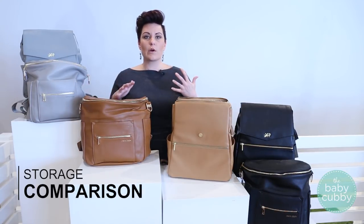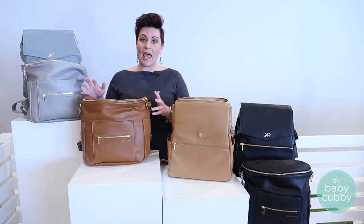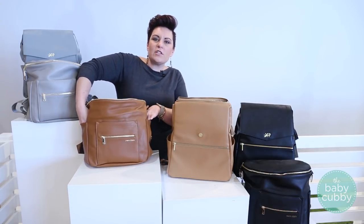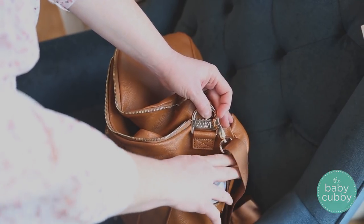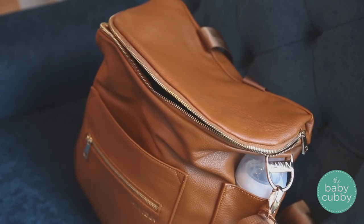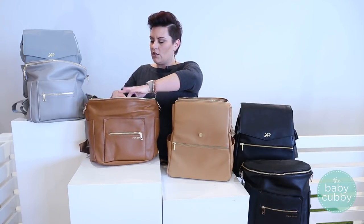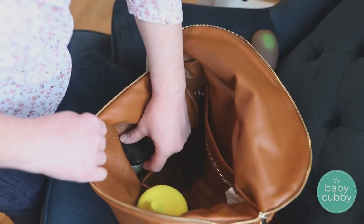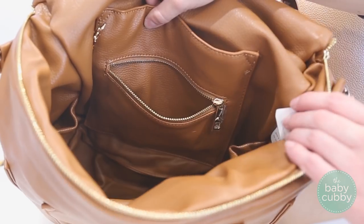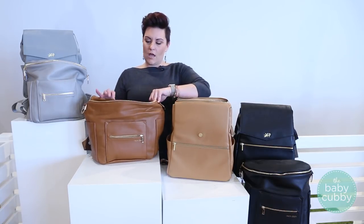Storage is a super important thing to consider when choosing a diaper bag. The Fawn Design has 10 pockets overall — four on the outside and six on the inside. You have two side pockets, typically great for bottles though not as big as some, so maybe good for a cell phone or keys. There's also a slip pocket and a zip pocket up front. On the inside you have six pockets: two up front, two on the sides, a slip pocket, and a zip pocket, so you can keep things around the perimeter of the bag to stay organized.